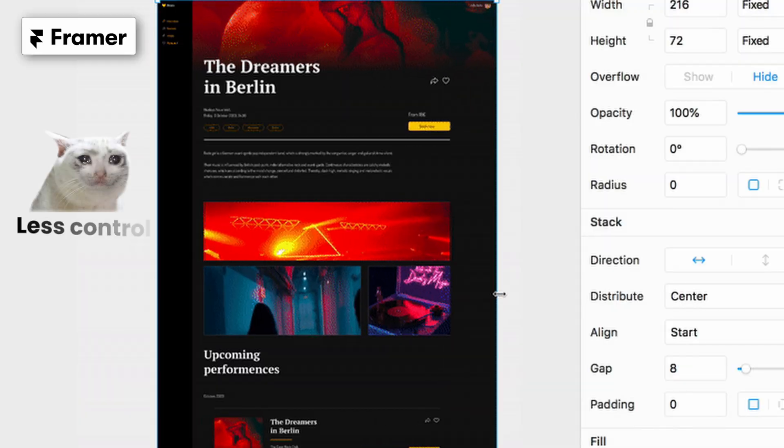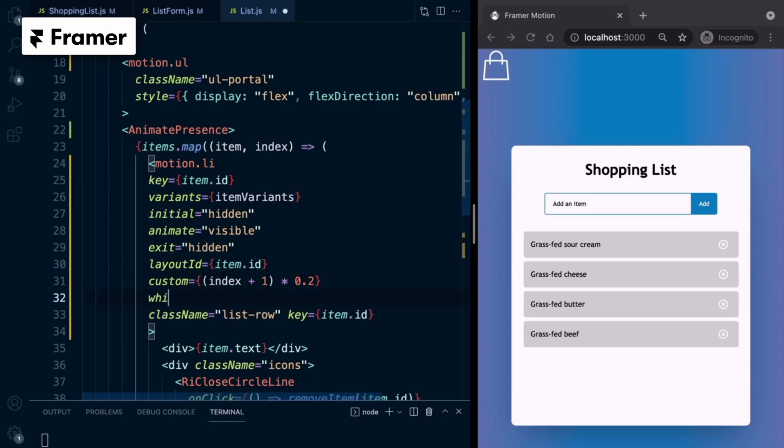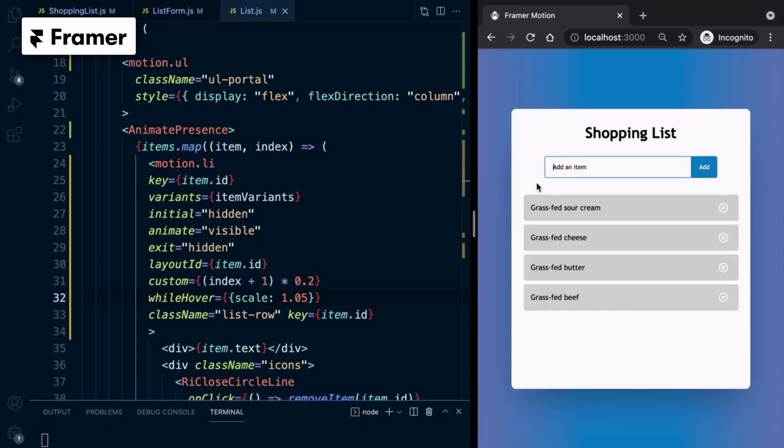Framer is hands down the easiest for designers to get started with. If you love Figma, Framer feels super familiar — but that simplicity is a trade-off. Framer gives you less control. There's no real CSS logic under the hood, so if you want pixel-perfect responsiveness, advanced animations, or effects, you're going to hit a wall sooner or later unless you start using custom code. And even then, the structure makes it hard to use code on specific elements.